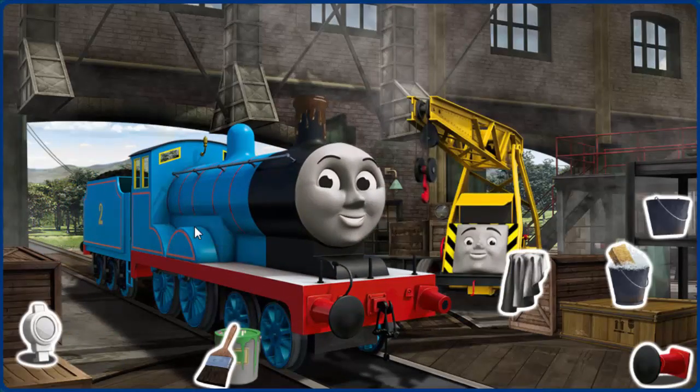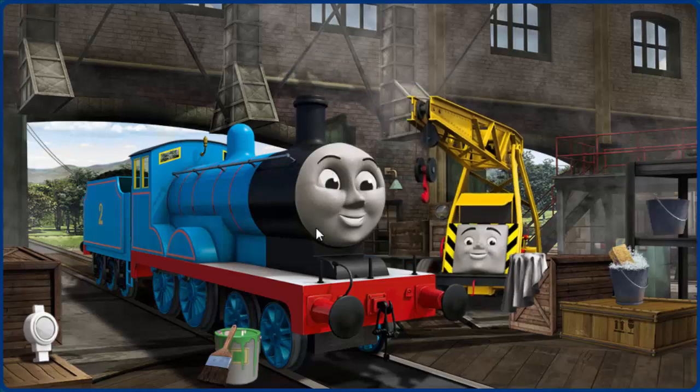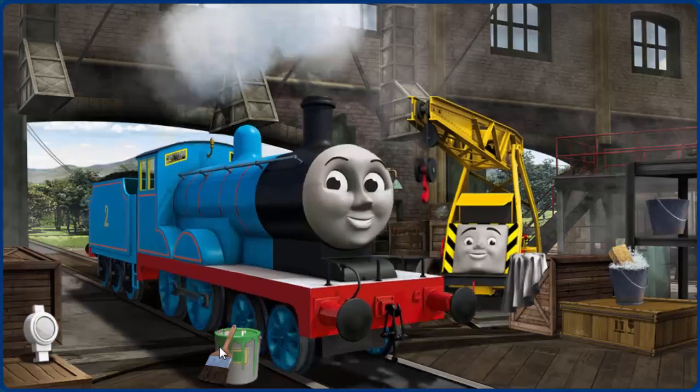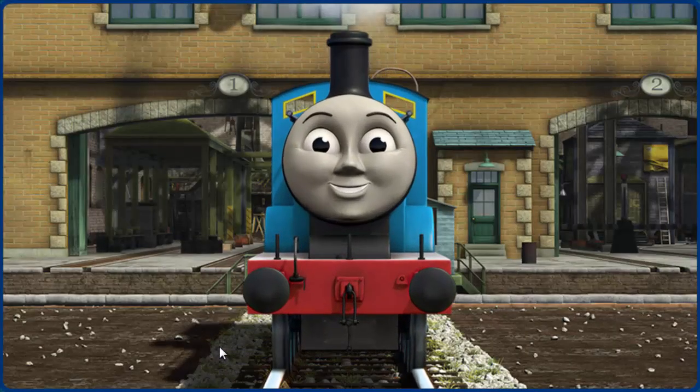Edward's funnel is clogged with mud and his buffer is broken. Great job, but there's still more to do. You fixed it! Edward is ready to get back to work.